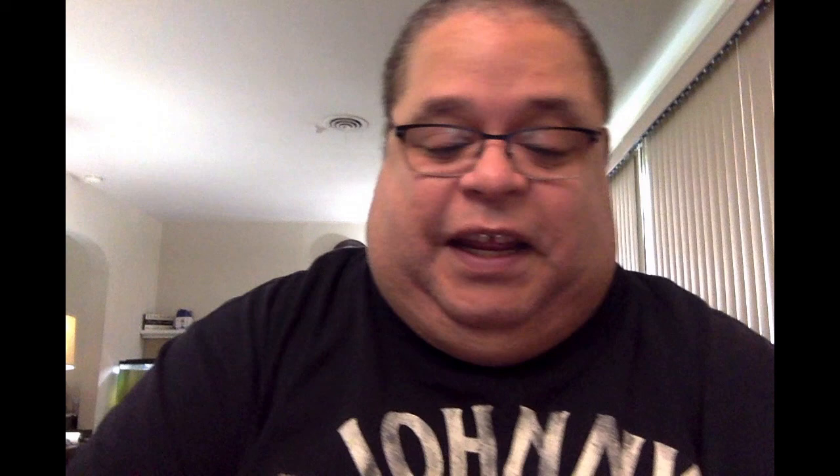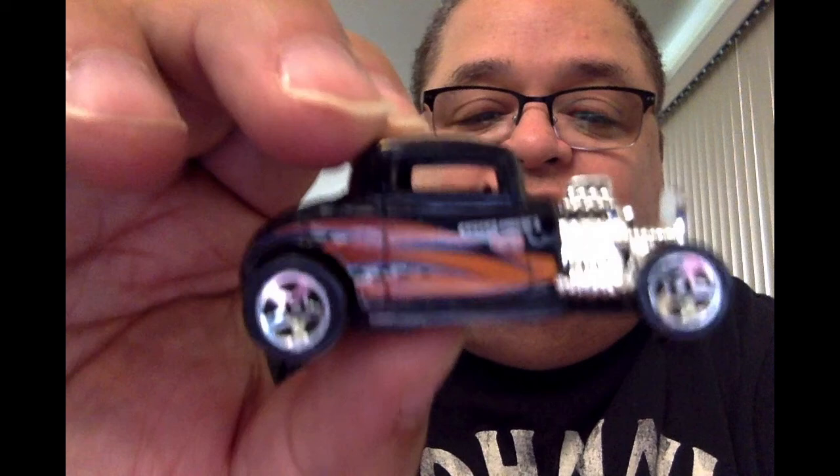And this one's for all you kids out there that enjoy going to Chuck E. Cheese — this is the Chuck E. Cheese car. I'm about to show you the top — it has Chuck E. Cheese on there. Chuck E. Cheese! Very nice, very different, original.